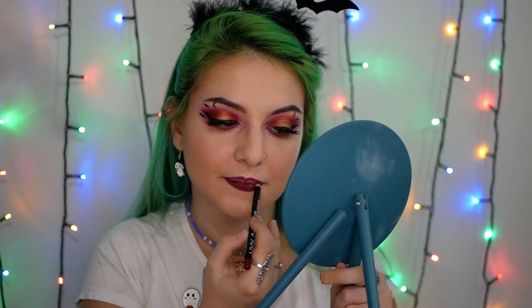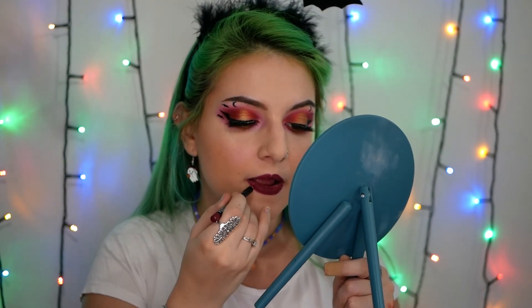Now it's time for the lips. I have chosen from NYX Copenhagen as a lip pencil, and then I'm going to use again from NYX Copenhagen as a lip cream. The last step is to apply my favorite setting spray, which is from Urban Decay All Nighter, to make sure that this makeup will last as much as possible.